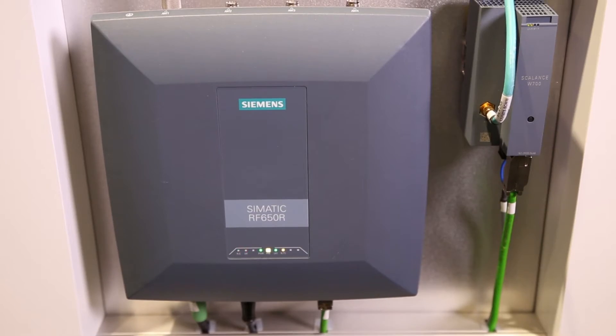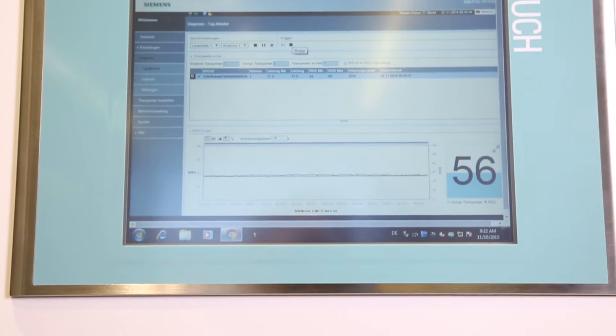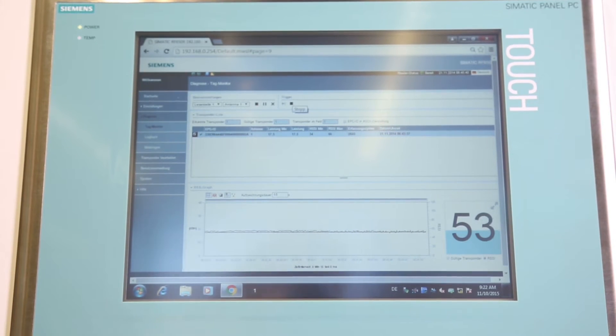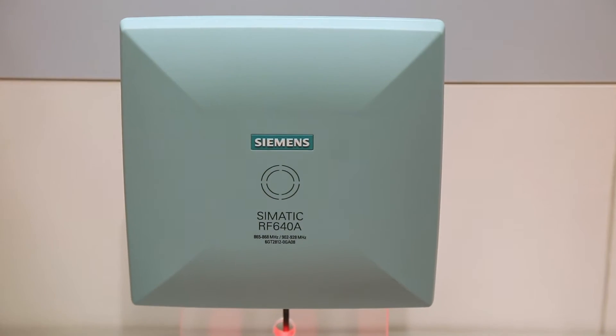RFID technology from Siemens is the basis for complete traceability of the entire container fleet. A crucial advantage of the UHF RFID technology used here is the ability to automatically read many containers simultaneously — for example, 48 kegs at one time or more than 80 crates at the loading and unloading of trucks.